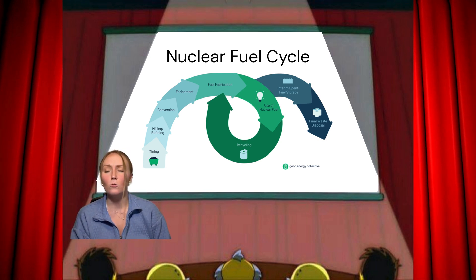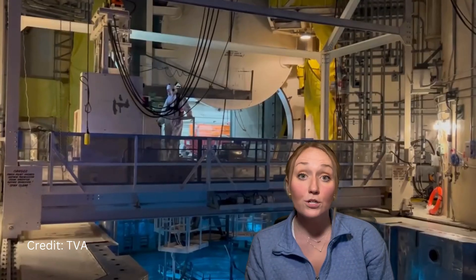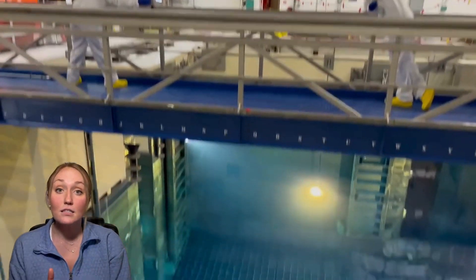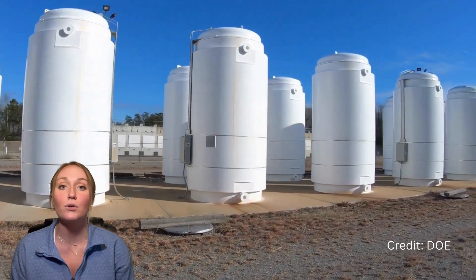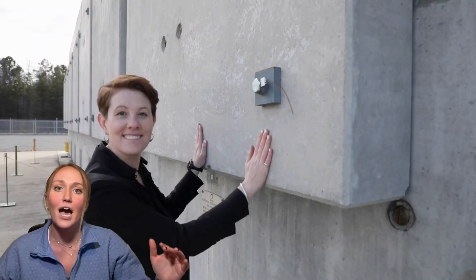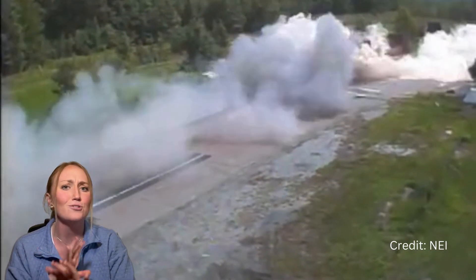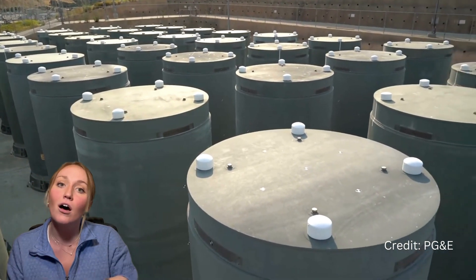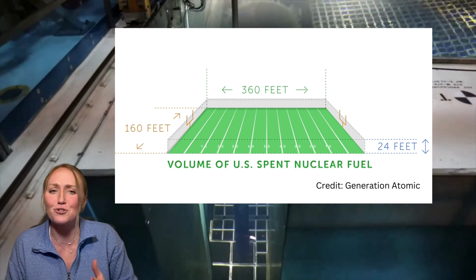Used nuclear fuel, once we're done with it, can be reused, but we won't get into that. What we do first is take the fuel out of the nuclear reactor and put it into a pool to cool down. It sits in the pool until the neutrons calm down, the fissioning calms down, and the temperature cools off. Then we take it out and put it into dry cask storage — giant concrete cylinders that are incredibly safe, able to withstand a plane crash, a bomb, any sort of awful threat. We take the fuel and put it inside these dry casks on the nuclear power plant site.